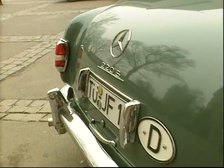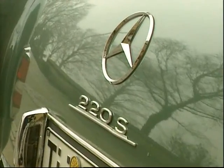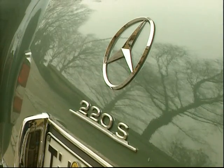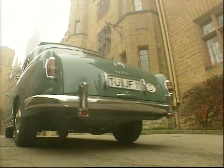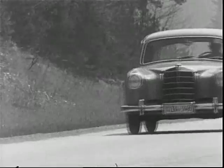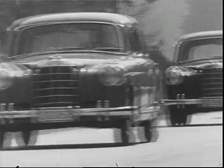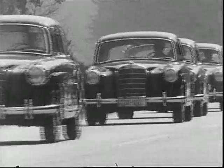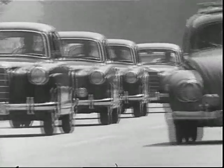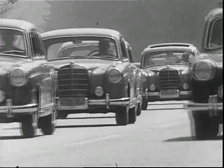In March 1956, types 219 and 220S were launched as successors of the first six-cylinder model with a Ponton body. The performance of the 220S was raised to 100 horsepower by two two-phase carburetors. Model 219, on the other hand, internally called W105, was to some degree a hybrid — derived from models 190 and 220, it was supposed to target new customers as a budget-priced basic model.